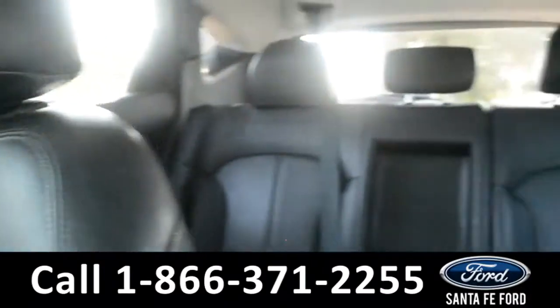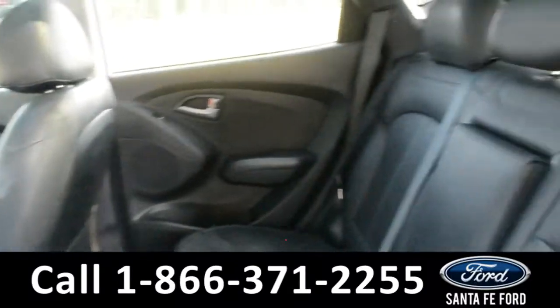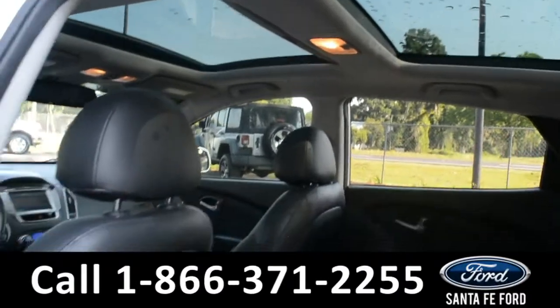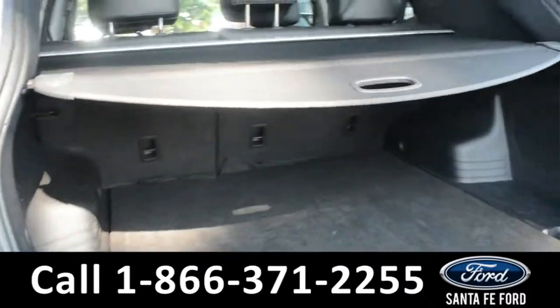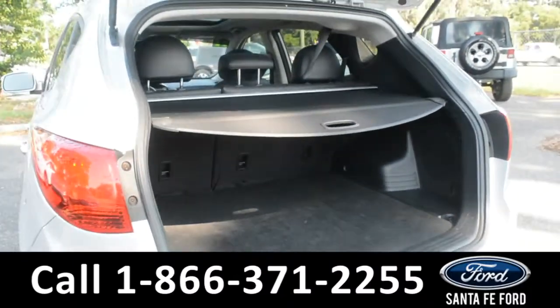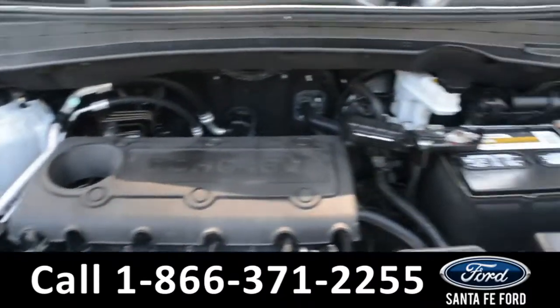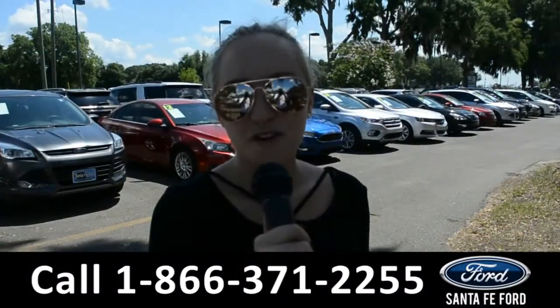Here's a closer look at the back row. This vehicle also features a double moon roof. Here's a quick close-up of the cargo area. Under the hood is a 2.4-liter I-4 engine.